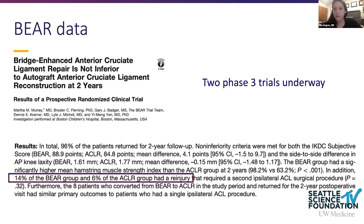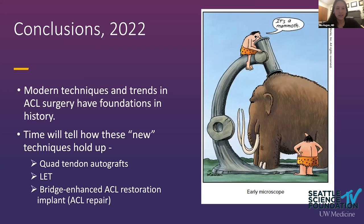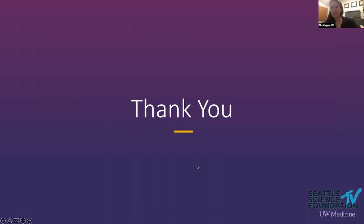In conclusion, the modern techniques and hot topics in ACL surgery — quad tendon autograft, lateral extra-articular tenodesis, and bridge-enhanced ACL restoration — all have interesting foundations in history. Time will tell how these newer techniques hold up. Thank you very much.